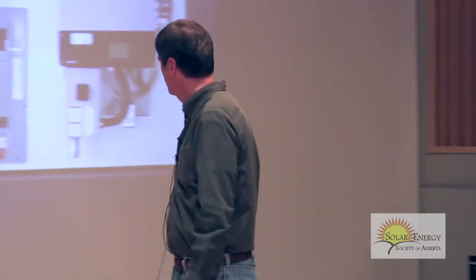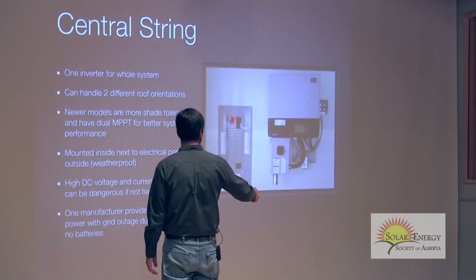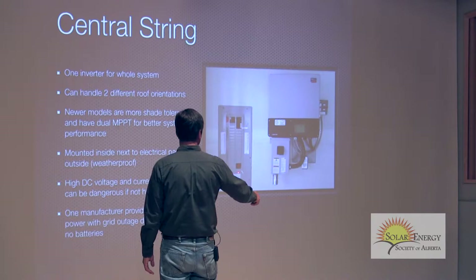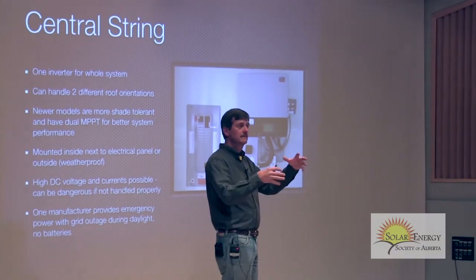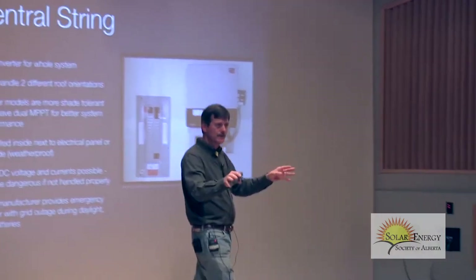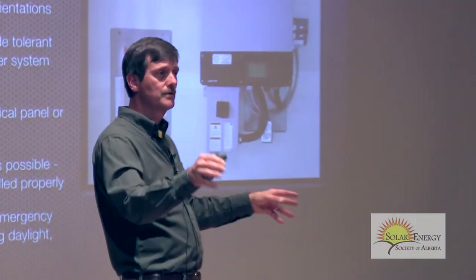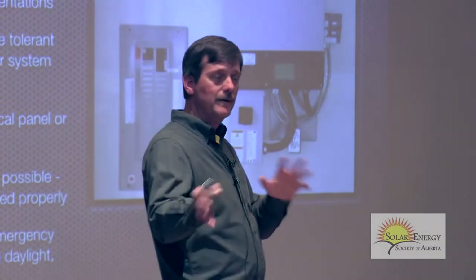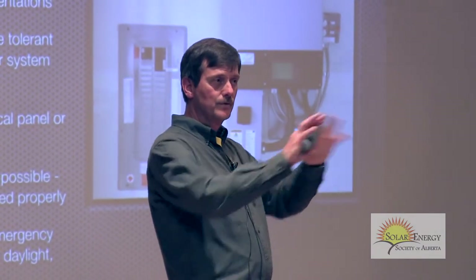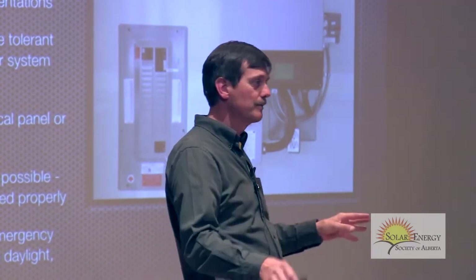With the central string inverter, it basically goes to a breaker and mixes with all the rest of your power — the main breaker from EPCOR coming in here, and the breaker from the solar here. You just mix them in the panel. As a homeowner, you don't do anything. The electricity just flows wherever it's needed. If you're not using it, it goes out to your neighbor. This buying and selling — you don't do anything. It just does it automatically.